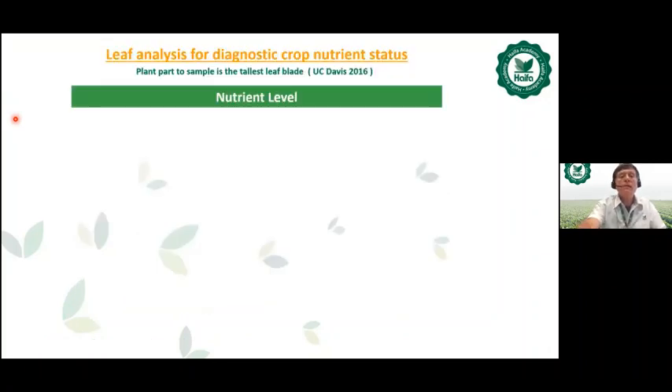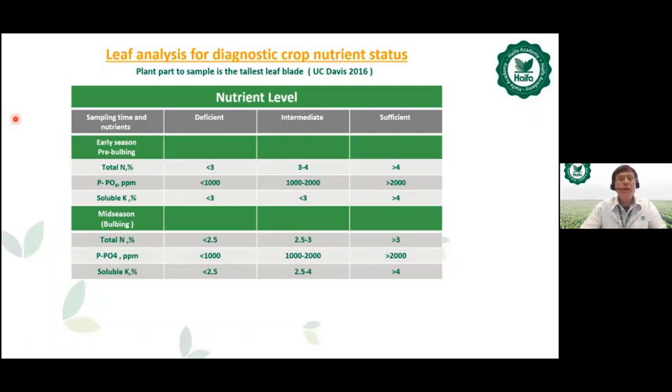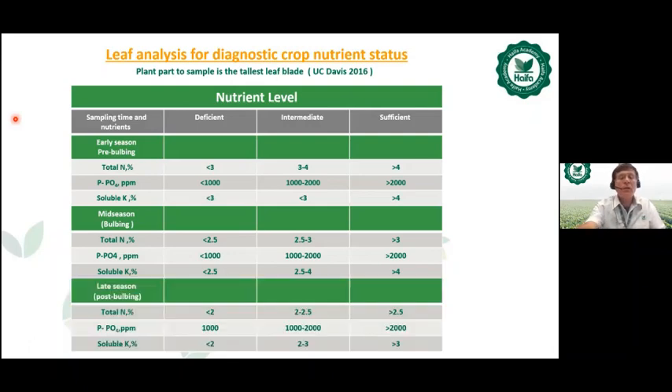Regarding leaf analysis, the plant part to sample is the tallest leaf. Nutrient level norms are provided for early season (pre-bulbing), mid-season (bulbing stage), and late season (post-bulbing) — covering total nitrogen percentage, autophosphate in parts per million, and soluble K percentage. The categories range from deficient on the left, intermediate in the middle, to sufficient on the right.